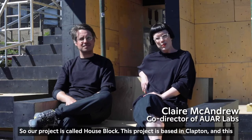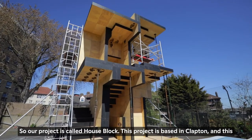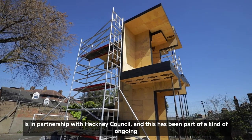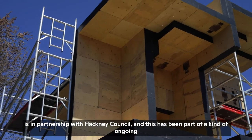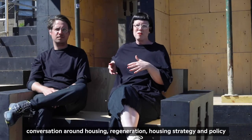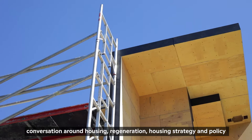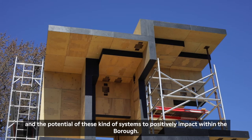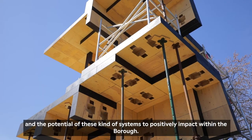Our project is called House Block. This project is based in Clapton and is in partnership with Hackney Council. It has been part of an ongoing conversation around housing, regeneration, housing strategy and policy, and the potential of these kinds of systems to positively impact within the borough.